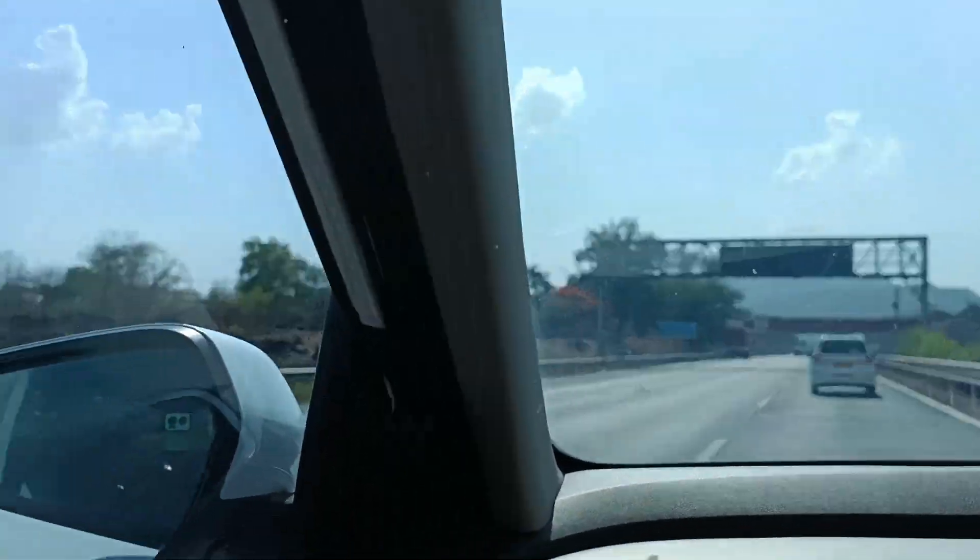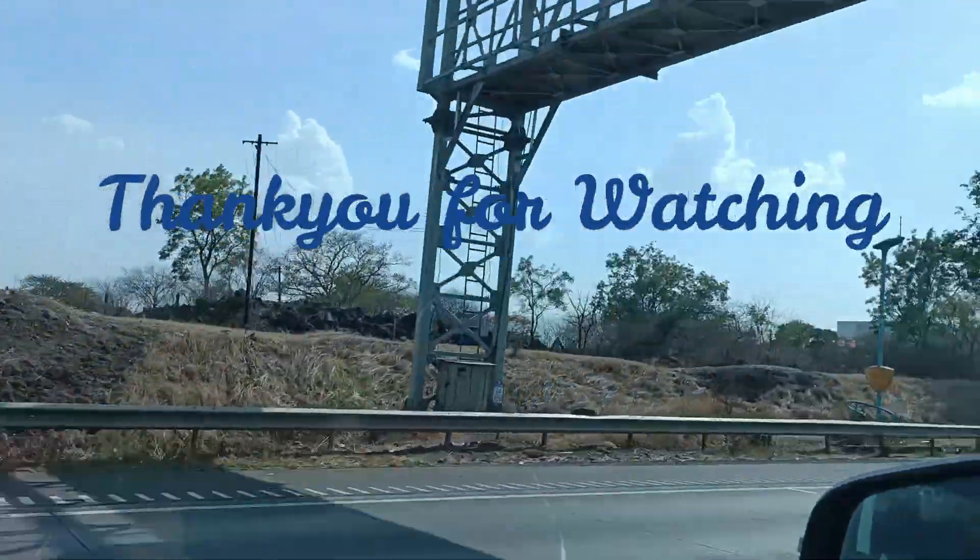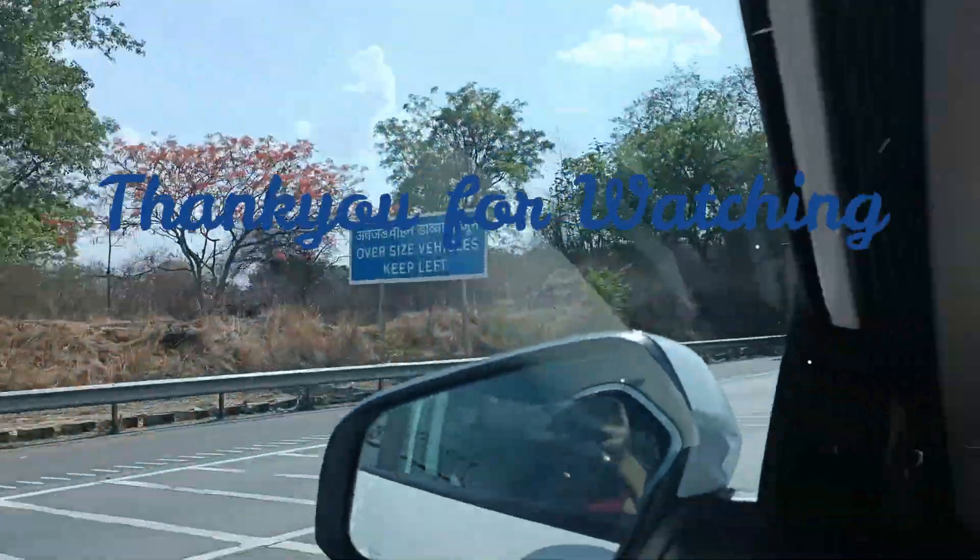And finally, with that, everything was done and we left for home. Thank you so much for watching till here!